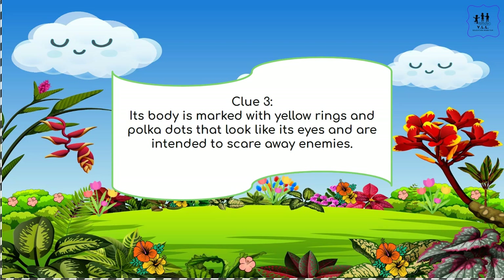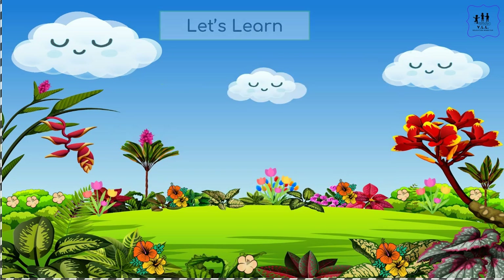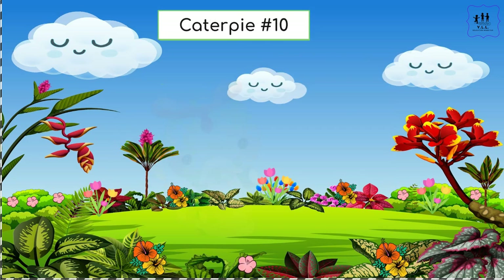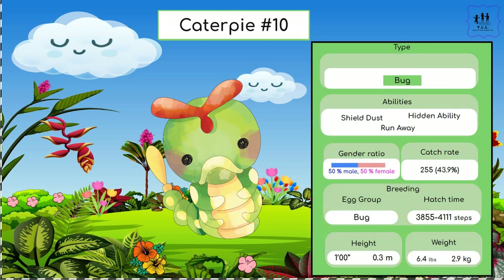The markings look like eyes and are intended to scare away enemies. Let's learn which Pokémon it is. If you guessed Caterpie, you are correct! If you have time, you can stop the video and look at more information about Caterpie.